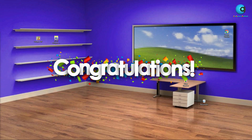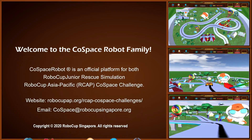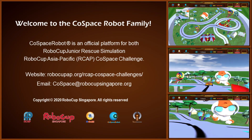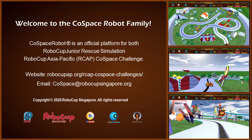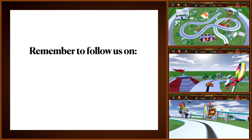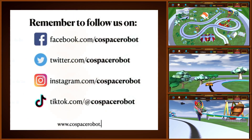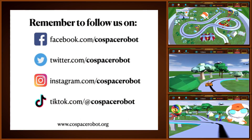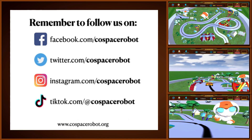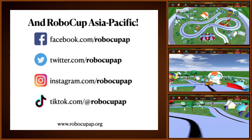Congratulations on a job well done! Welcome to the Cospace family! Cospace Robot is an official platform for both RoboCup Junior Rescue Simulation and RoboCup Asia Pacific Cospace Challenge. Please visit our website to find out more. Thank you!